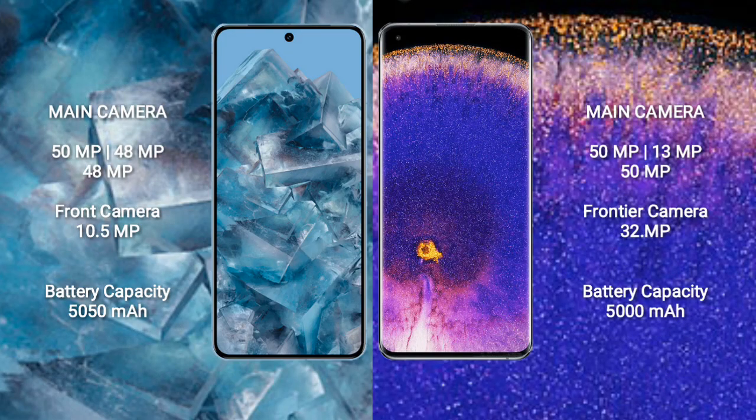The Google Pixel 8 Pro features a triple rear camera setup: 50MP plus 48MP plus 48MP, and a 10.5-megapixel front camera. The OPPO Find X5 Pro features a triple rear camera setup: 50MP plus 13MP plus 50MP, and a 32-megapixel front camera. The Google Pixel 8 Pro has a 5050mAh battery with 30-watt fast charging, while the OPPO Find X5 Pro has a 5000mAh battery with 80-watt fast charging support.